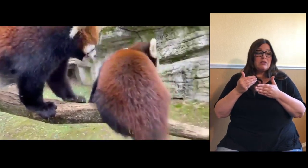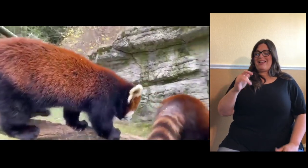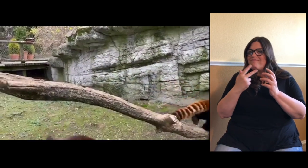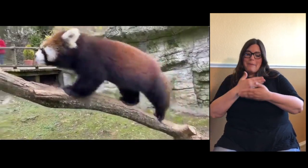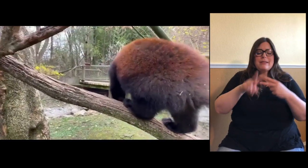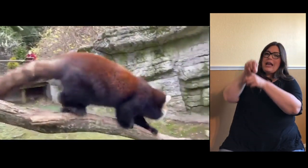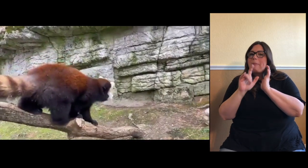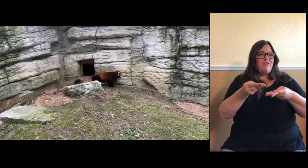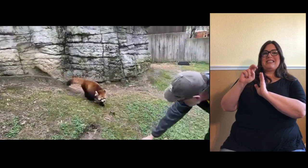If you heard that vocalization, that's called huff quacking — that is actually the term for that sound, and it's one of the ways they vocalize. That's just mom and baby play fighting a little bit — nothing serious. What type of meat do they eat? In the wild they'll catch small birds or small mammals. We don't feed them meat here in the zoo, but they have caught a bird here in the exhibit before. Kenji was scent marking there — he has a gland at the base of his tail and he was marking that rock.